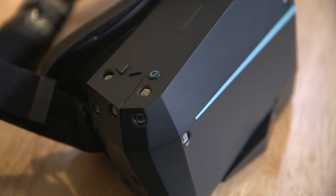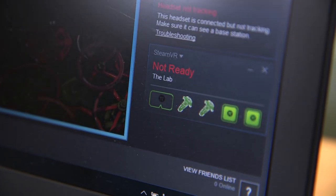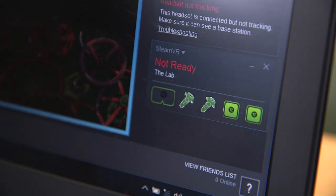This prototype uses the version 1.0 tracking. But in another package — the whole bundle — we include the base station and a new controller made by ourselves, and that whole package will use the version 2.0 system.